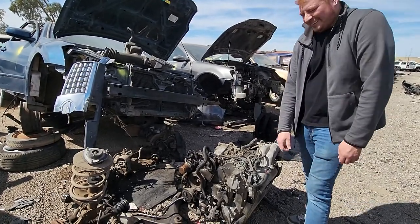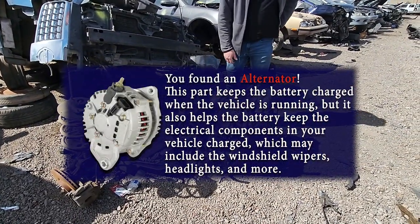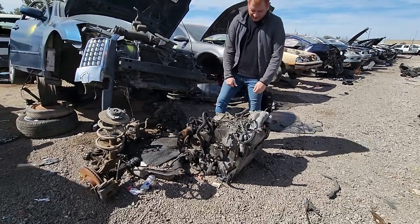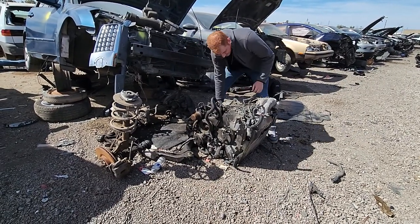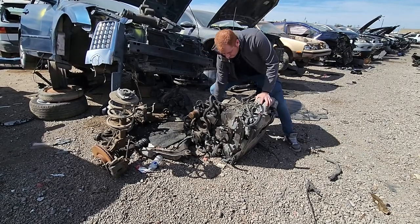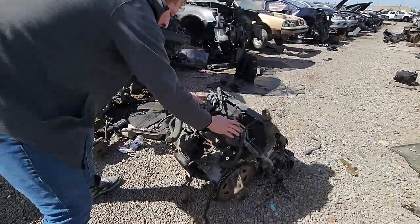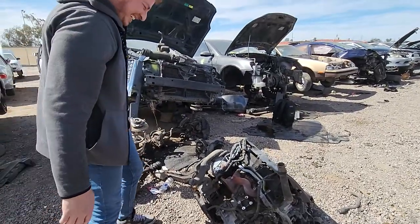Now I've just got to flip it over. Don't try this at home, kids — remember, lift with your legs, keep your back straight. This engine is heavy. Just like the dung beetle. Exactly like the dung beetle.